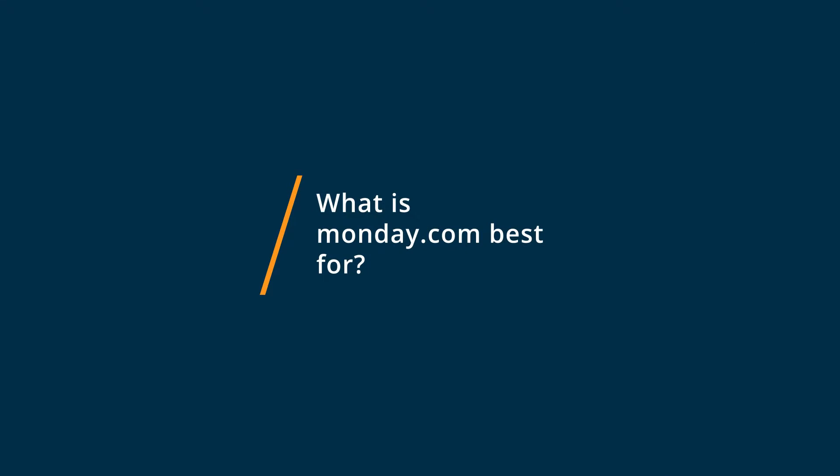Monday.com, in my opinion, is a good entry-level project management tool. For me, a real big thing is the user interface — the dashboard and how easy it is to get around, how easy it is to find things and change things. I did find that monday.com was a little bit better and easier to get started on, and the dashboard just made more sense to me than ClickUp.